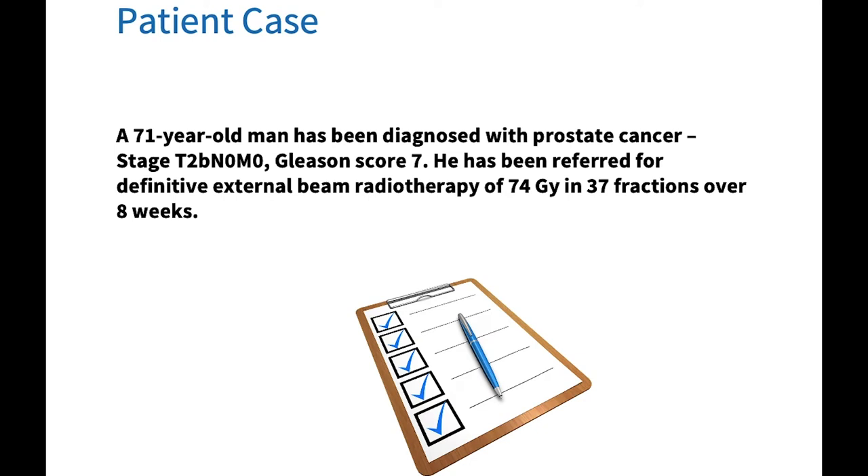Treatment is normally given Monday to Friday, five days per week. Definitive treatment means that radiation therapy is the only modality of treatment going to be given. Treatment plans will often differ and are dependent on the stage and grade of the cancer. In this patient's case it is recommended that he has radiation therapy to his prostate gland.